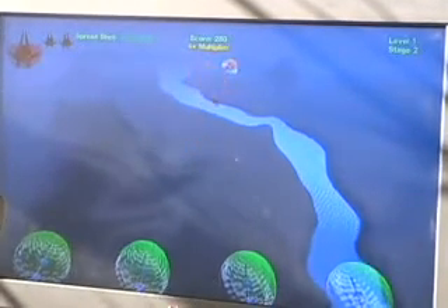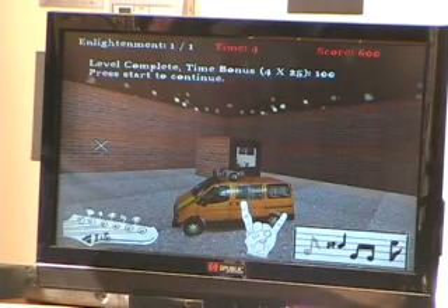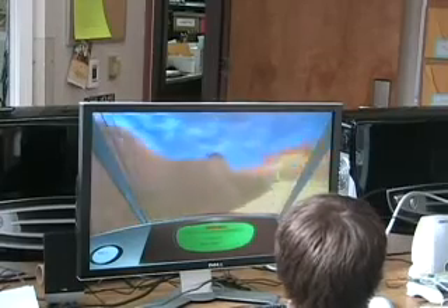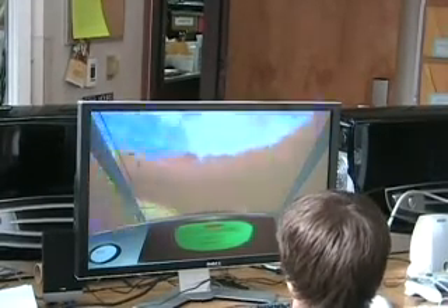There's also one that's very creative — it's a guitar game where you try to rock people into being excited. And then there's a soccer game and some racing games as well.